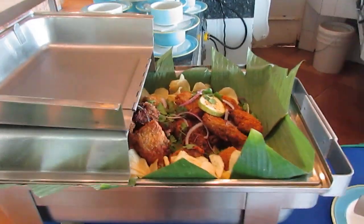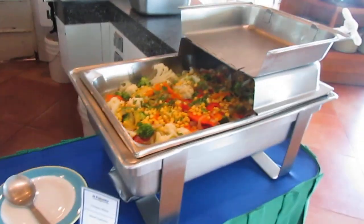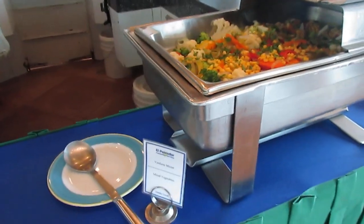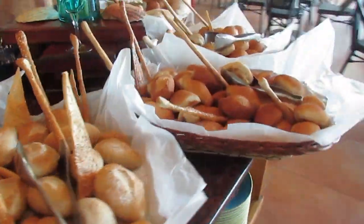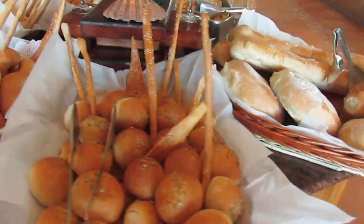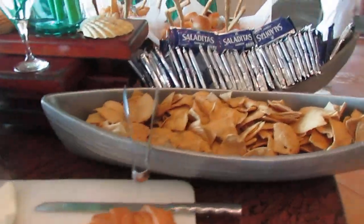I'm staying at the Royal Park Resort in Estapa, Mexico, and this is the lunchtime buffet. Here we have mixed vegetables, and over here we have all crackers and bread, and some tortilla chips.